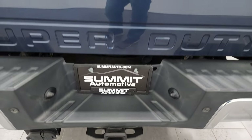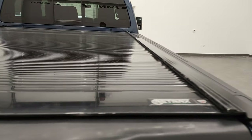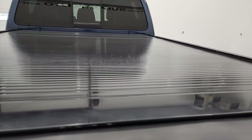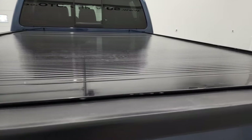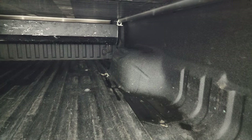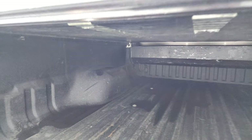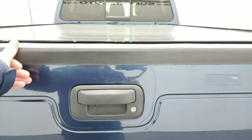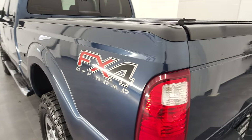It does have the locking tailgate. It has a very nice Retrax rolling tonneau cover — that's a nice addition right there. It comes with a spray-in bed liner. The bed is in really nice condition as well. Tailgate shuts nice and easily and solidly.